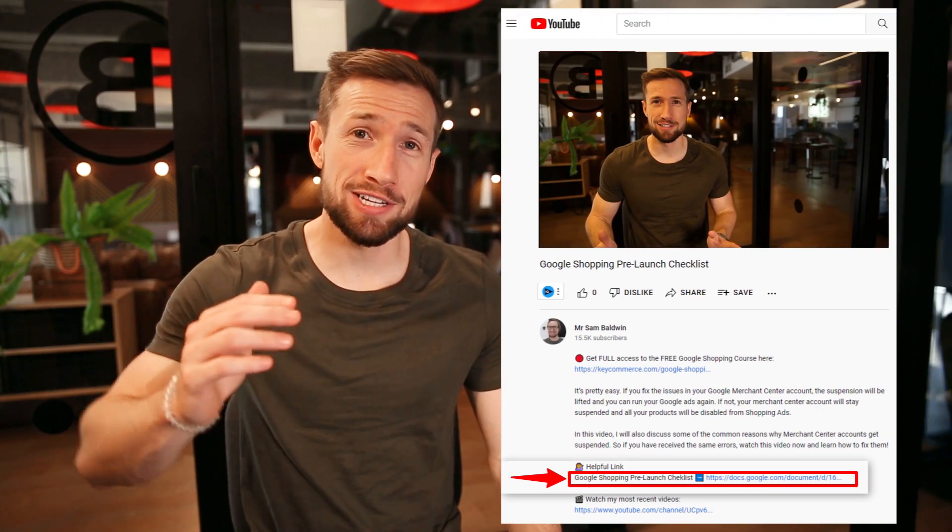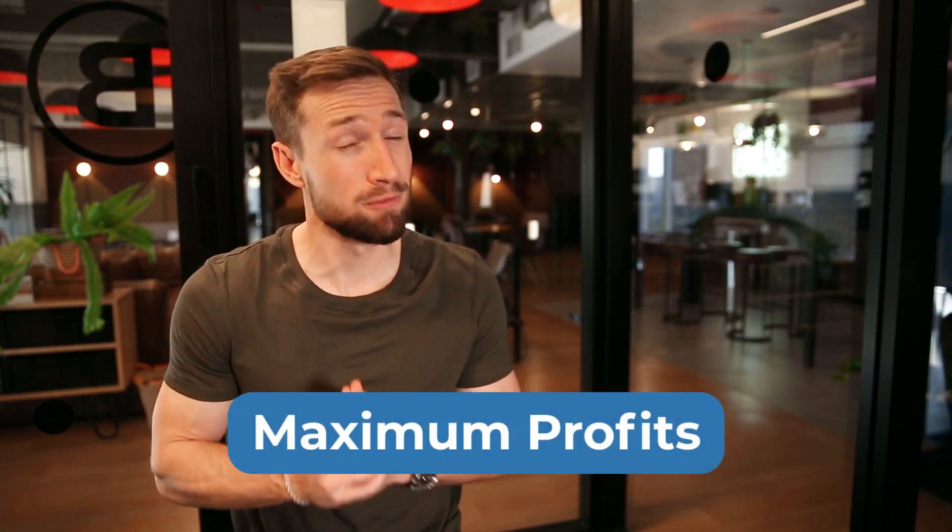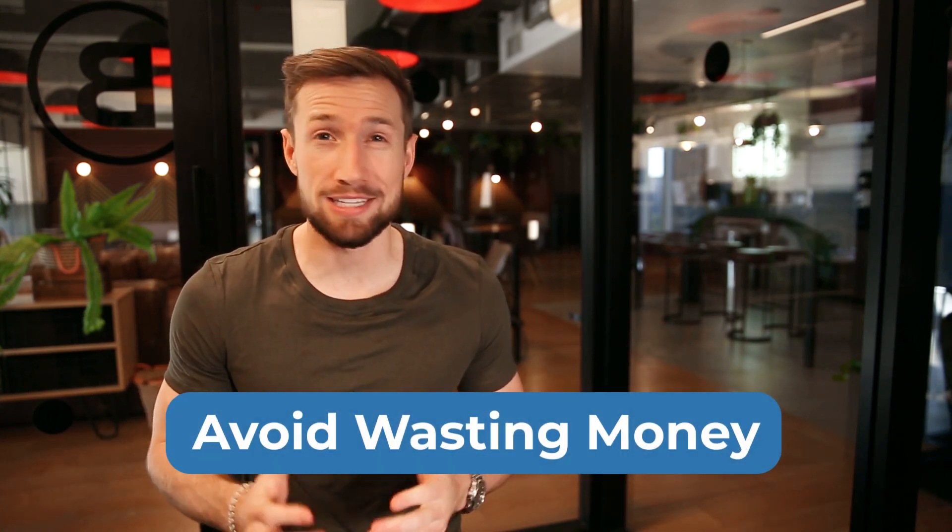You can access this checklist below this video so you can have it with you as you launch your own campaign. We use this checklist to make sure that our campaigns are ready for maximum profits and to avoid wasting money on silly mistakes. Here are the questions you need to ask yourself as part of your pre-launch check.